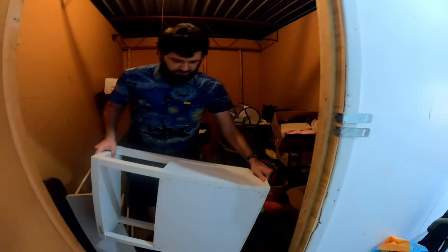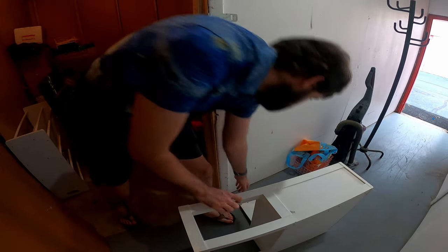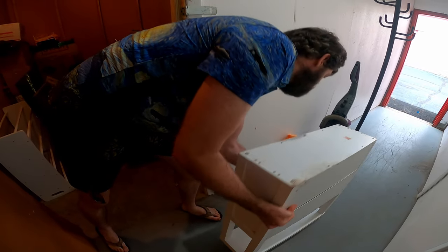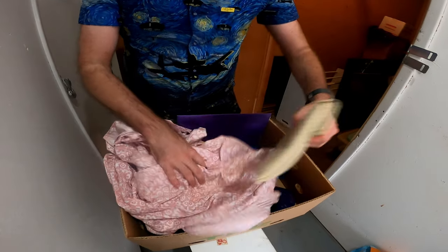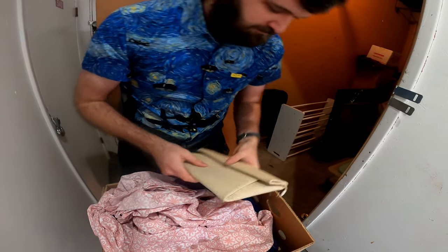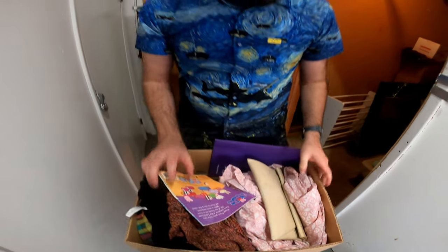Got a desk here. There we go. So let's see — nothing in there. So that's it for that box.